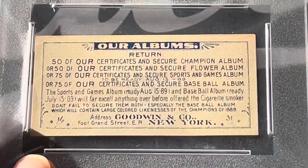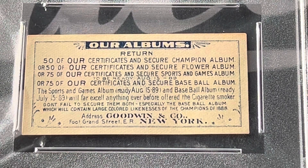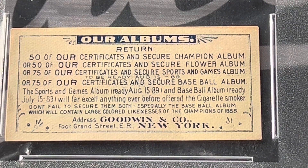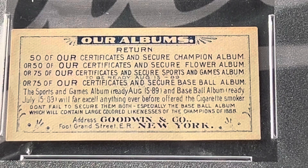Let me get a good look at this so you can read it carefully. This is the first insert redemption, I think, in the history of baseball. If anybody knows of any other insert redemptions in packs — in this case a pack of cigarettes — before 1886, let me know. So first of all, you can redeem and get the albums: 50 of these certificates to secure the Champion Album — that's the album I showed you with the Goodwin Champions, I have that one — or 50 to get the Flower Album, or 75 to secure the Sports and Games Album, ready August 15th of 1889. Or 75 coupons for the Baseball Album.